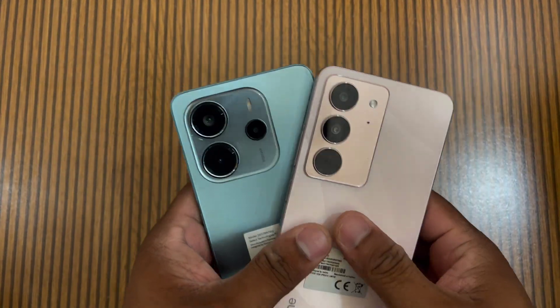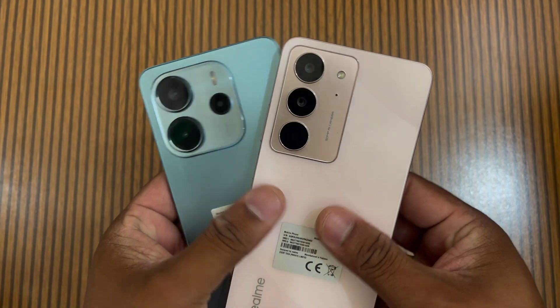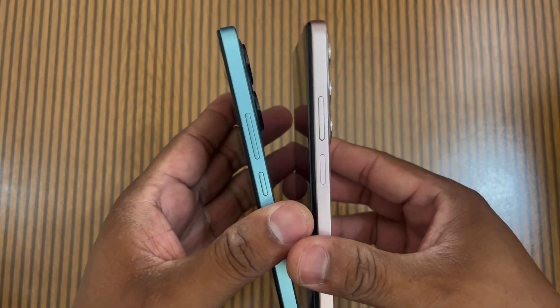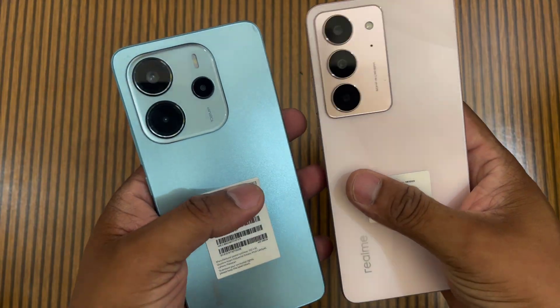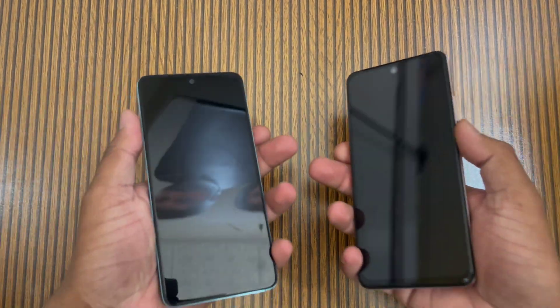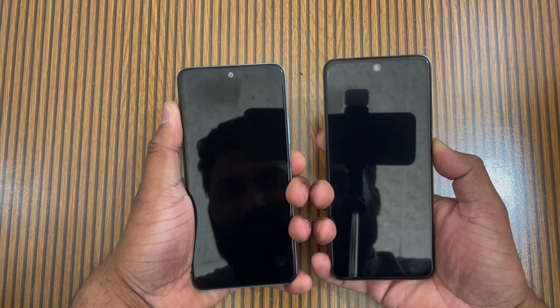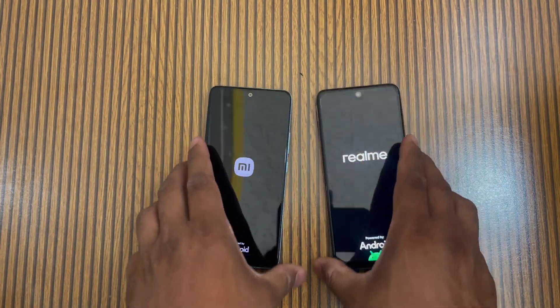Welcome back guys to another speed test and comparison video. Today I have my Redmi Note 14 4G with my Realme C75X. If we talk about the price of both phones, there is a difference of around 12 to 13 thousand. Before we start the speed test, if you haven't subscribed to this channel, please do so you can see more videos and updates.